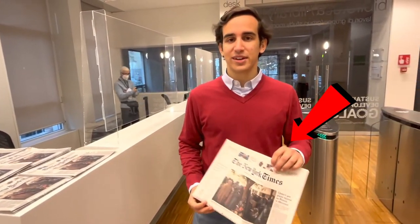Once you turn left, you come to a big hallway where you can find different study areas. One of my favourite features of the library is the daily New York Times that students have access to, so you can get a quick read of the news for the day.